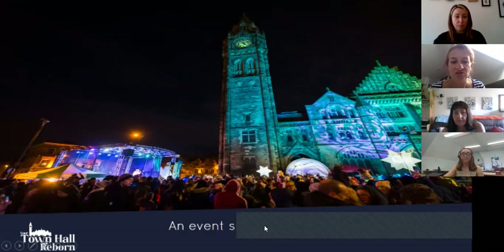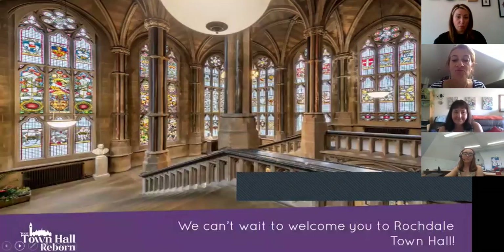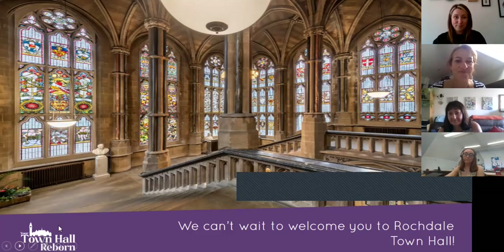Not forgetting the outside — the town hall square will be an event space for daytime and evening events. The team can't wait to welcome everyone to Rochdale Town Hall, though you'll have to wait a couple of years to get into the building. If you or any of your groups would like to get involved, they'd really love to hear from you — there are so many ways to engage, and they can't wait to start.